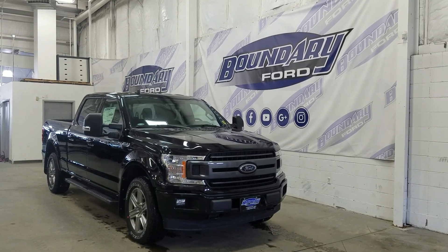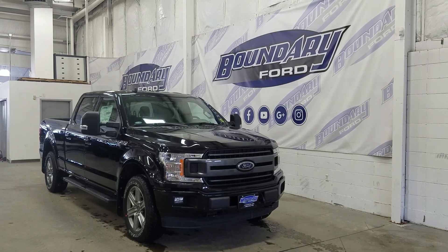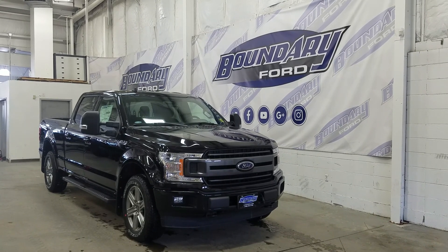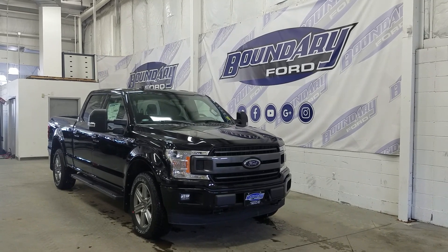Welcome to Boundary Ford, located at 2502 50th Avenue in the Lloydminster border city. Today we're checking out this beautiful brand new 2019 Ford F-150 XLT Sport with the 302A package.